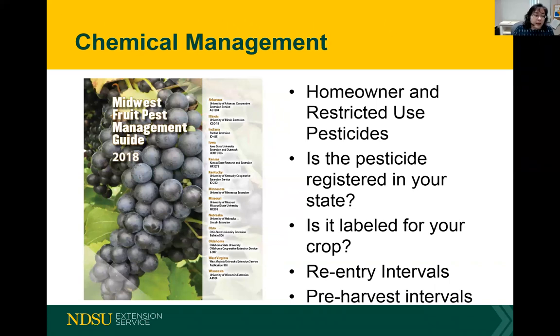Now we're going to talk about chemical management of spotted wing drosophila. Some of you are in a homeowner situation and some are commercial producers, so I'm going to give both homeowner and restricted use pesticide recommendations. Restricted use pesticides are those for which you need to have a pesticide applicator's license to apply. Homeowners must not apply restricted use pesticides — doing so may be breaking the law. There is quite a bit of training involved and a test that you need to take.